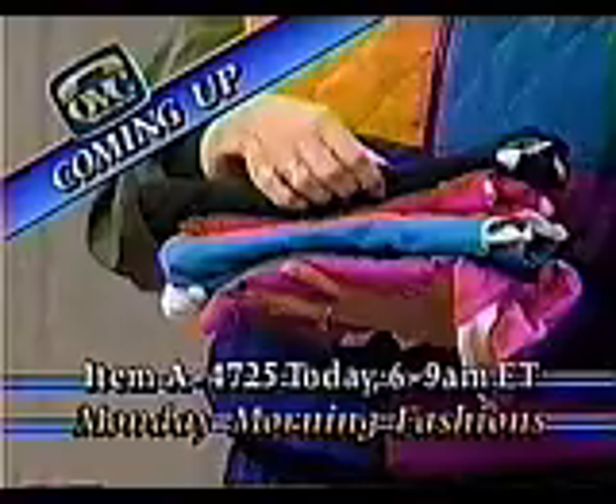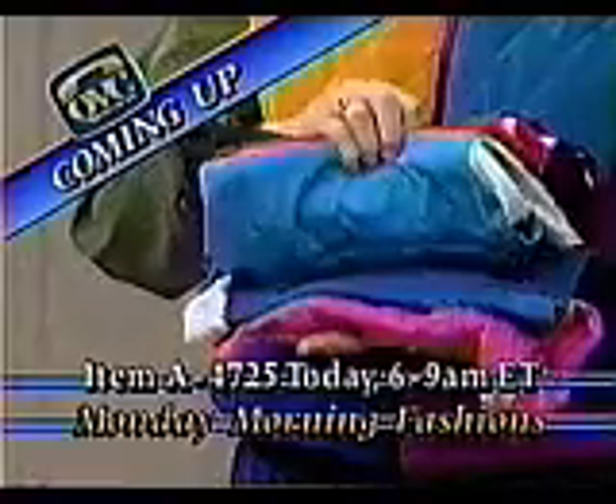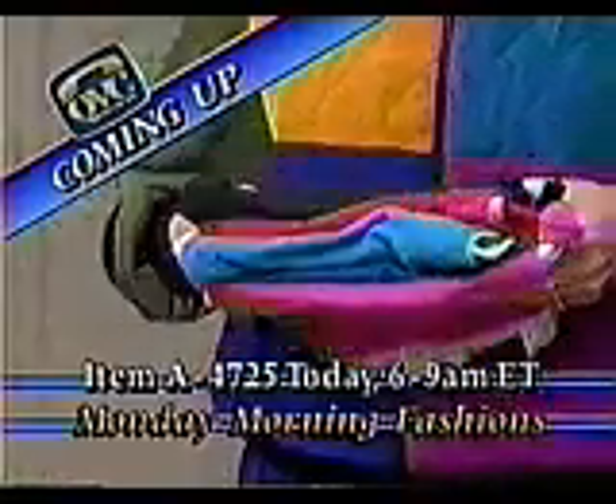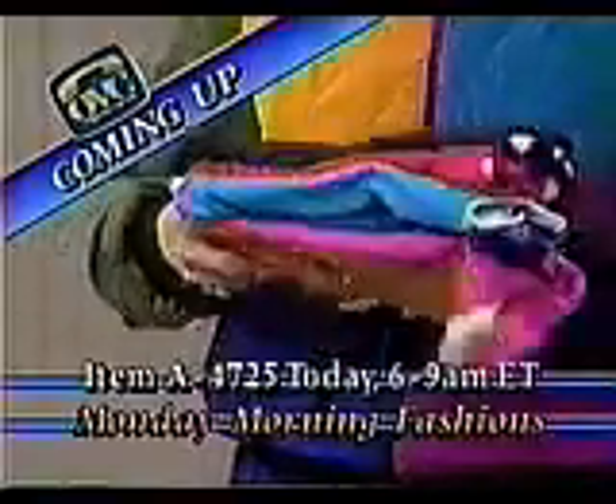I'm wearing the grape, but you also have a choice between the black, the red, the turquoise, the royal blue, and this one down here is the fuchsia, which is really more like your Fashion Formula's bubblegum pink color. So these are the six colors.